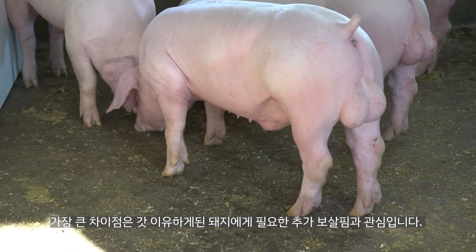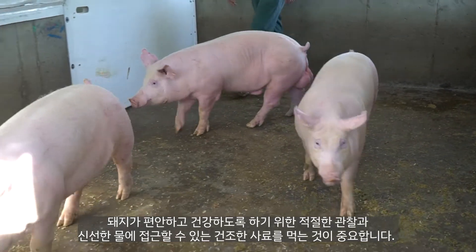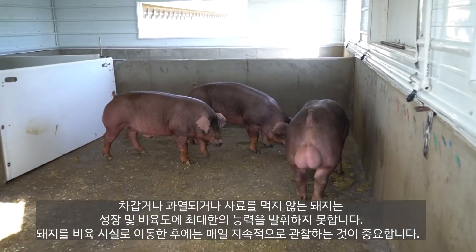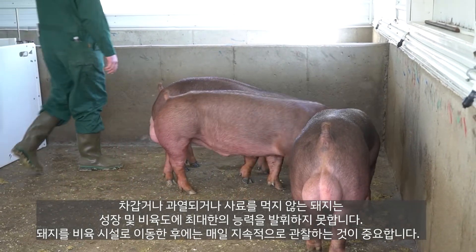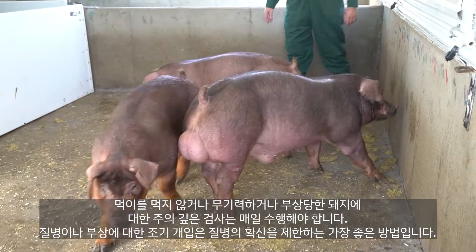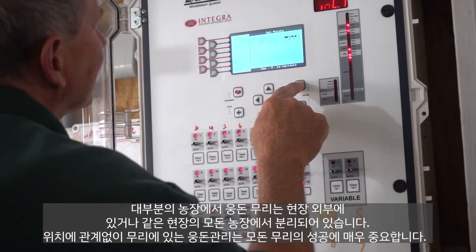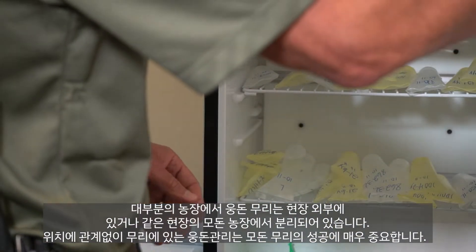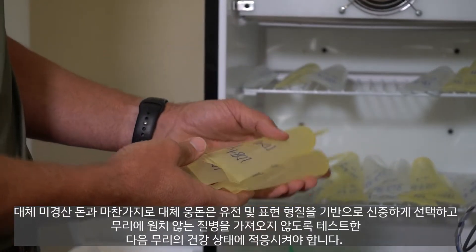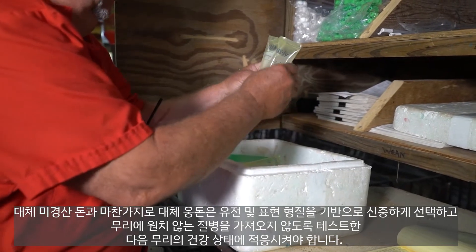On most farms, the boar stud is either off-site or separated from the sow farm. Regardless of location, management of boars in your stud is crucial to your sow herd's success. Just like replacement gilts, replacement boars should be carefully selected based on genetics and phenotype, tested to ensure they don't bring unwanted diseases into the stud, and then acclimated to the health status of the stud. Temperature is critical in a boar stud — overheating has severe detrimental effects on semen quality. Strict standards must be enforced to send the highest quality semen to the sow farm to ensure reproductive performance is not impeded by semen quality.